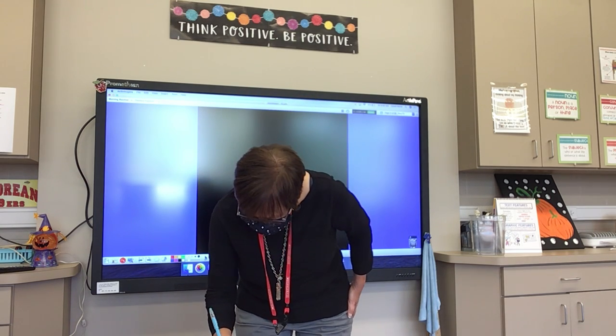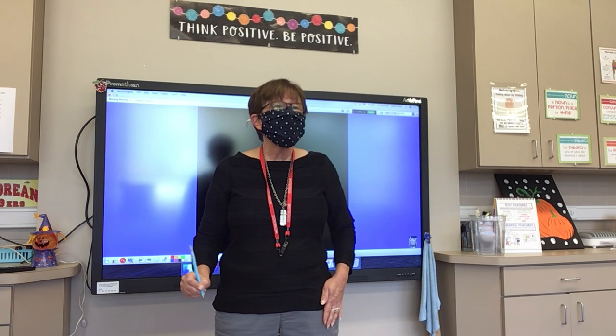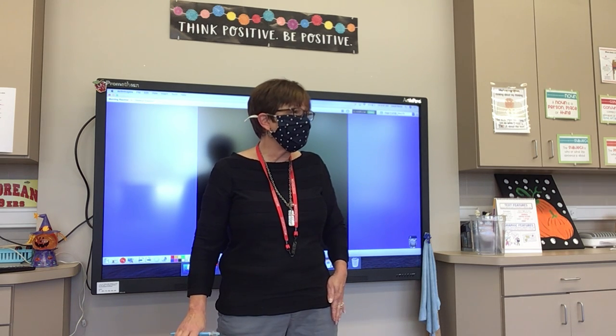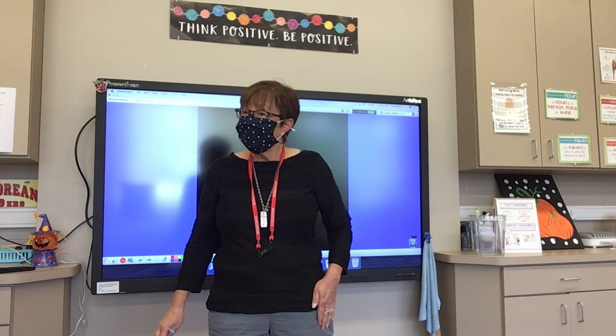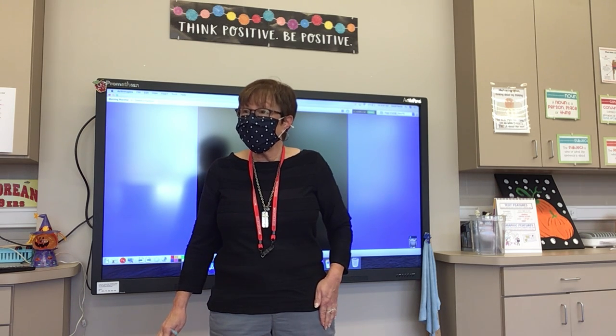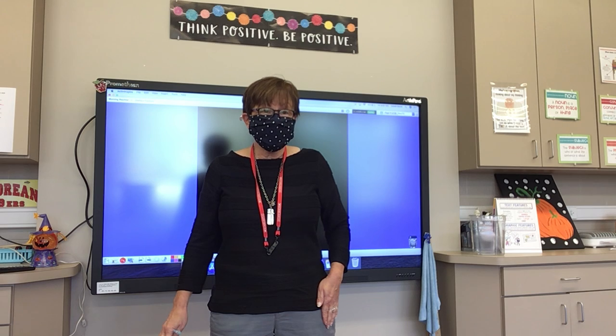Number four: sold. The farmers market is sold out of pumpkins. Sold.